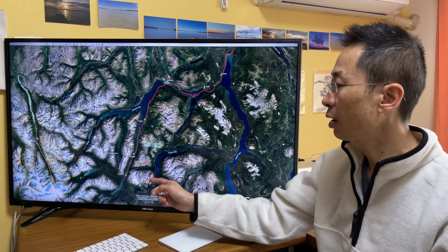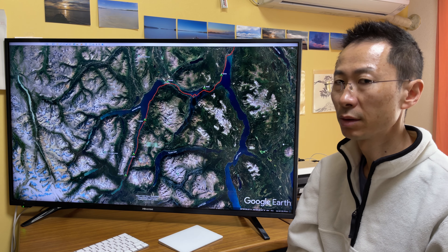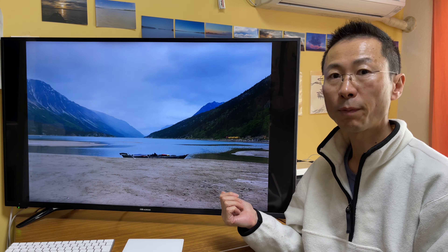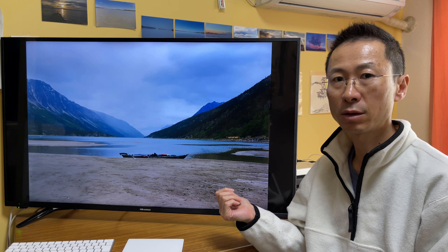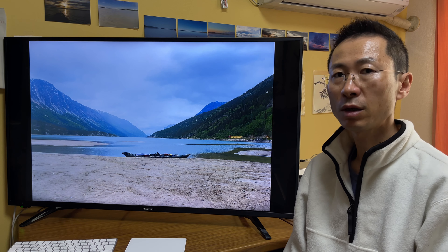The first day I camped over there. Here is the starting point at Bennett, just in front of Bennett Station.